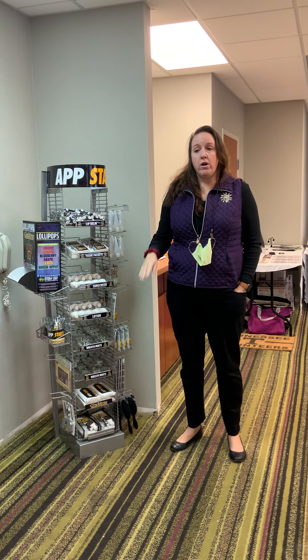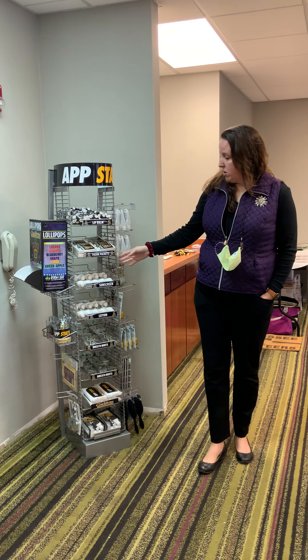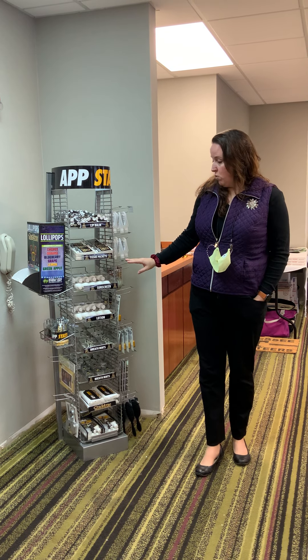Hi everybody. Welcome to our showroom in Boone, North Carolina. We are just going to go through some of our specials. We have a really great week planned. I'm going to start over here with Worthy. This is our Worthy display program, which features all your health and beauty aids in one area.